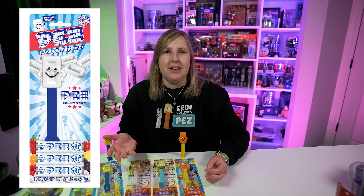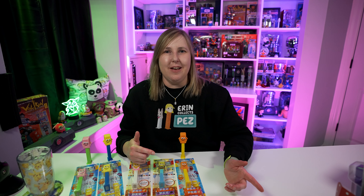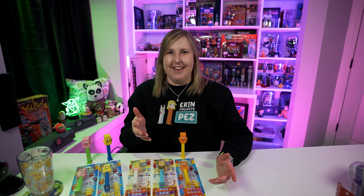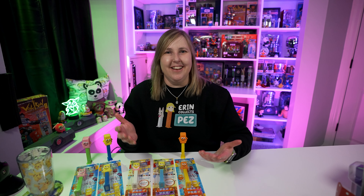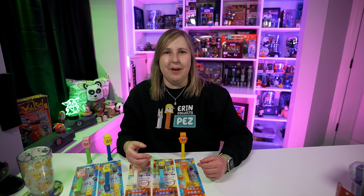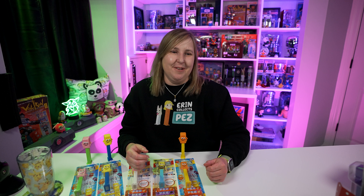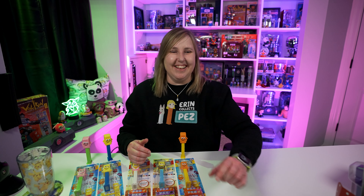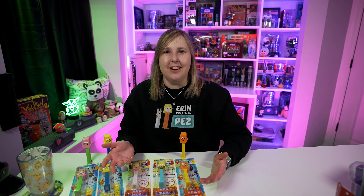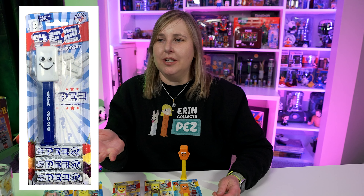As I was researching for this video, I realized I'm missing the Pez mascot mystery flavor Pez. I can't believe I didn't realize I didn't have it. I usually keep them in a little box by my Pez display so I don't want the cards to get messed up, and I don't look through them a whole lot. I thought I had them all but I'm missing this one. I'll put a picture on screen — it's the Pez mascot mystery flavor Pez, and Pez only made a thousand of these, which made them sell out a lot faster.